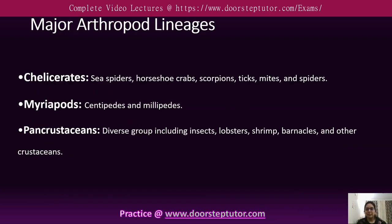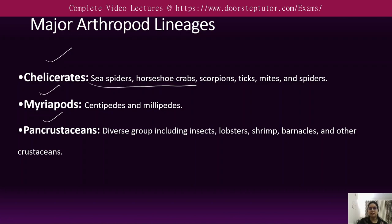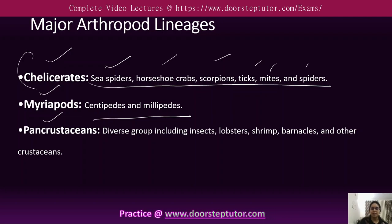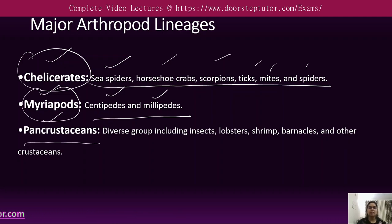The major arthropod lineages include chelicerates, myriapods, and pancrustaceans. Chelicerates include sea spiders, horseshoe crabs, scorpions, mites, and spiders. Myriapods include centipedes and millipedes. Pancrustaceans include a diverse group of insects, lobsters, shrimp, barnacles, and other crustaceans.